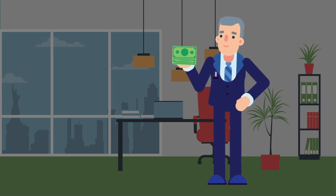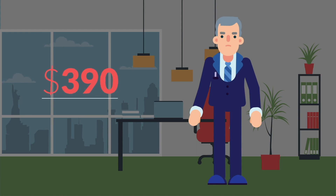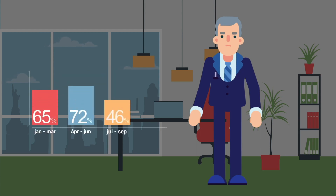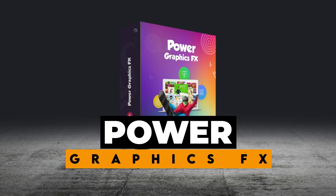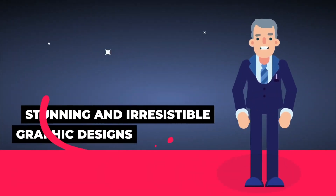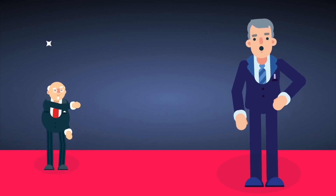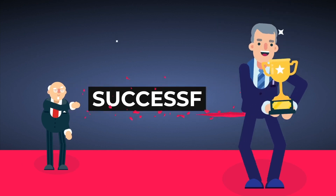Here freelancers like you can charge up to $390 for just a single graphic design project from ever-growing demand and exploding client base. Power Graphics FX is the top choice for all who want high quality material, hassle free and without spending much time, with a mammoth number of clients on freelance platforms to make you successful.